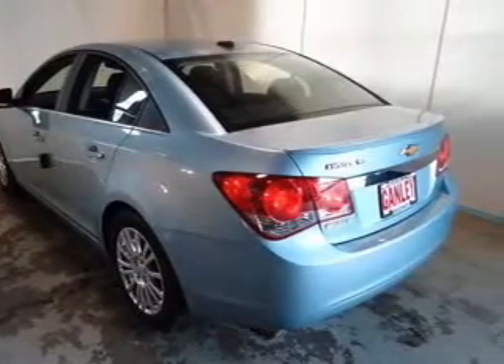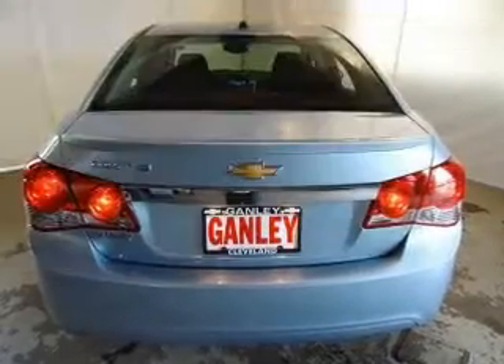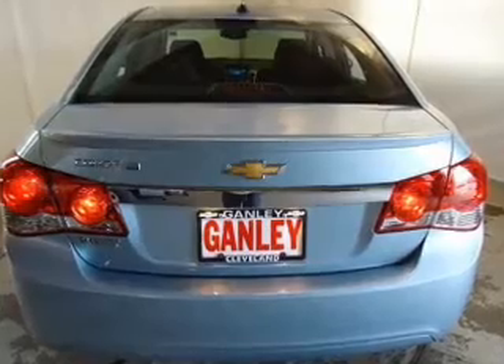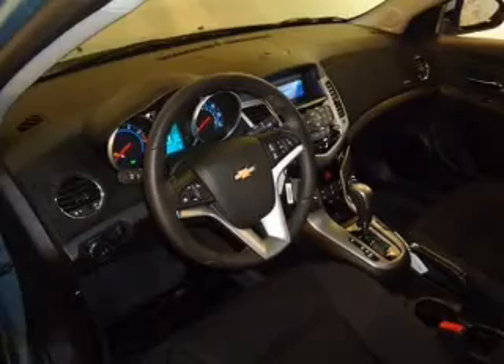Memory settings are just one of the extras. Plus, enjoy these notable features that are included in this vehicle: keyless entry, power door locks, power windows, cruise control, Bluetooth wireless, an AM-FM stereo with a CD player, and satellite radio.